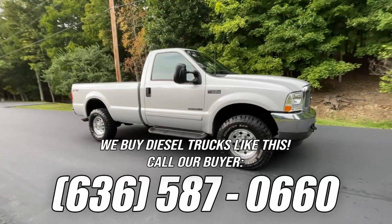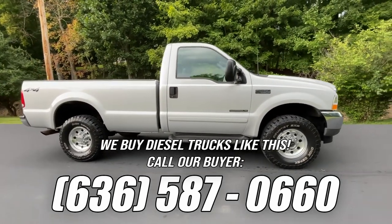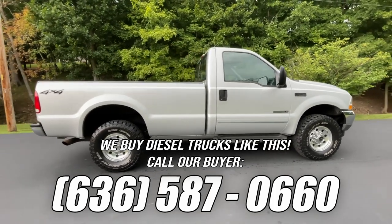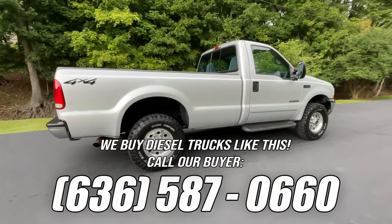Reminder that we buy trucks like this. If you know of another low-mile, four-wheel drive truck like this for sale, save the number on the screen now and send it in to us right away. If it leads to our purchase, we'll pay you a finder's fee. See the website in the description for more details.